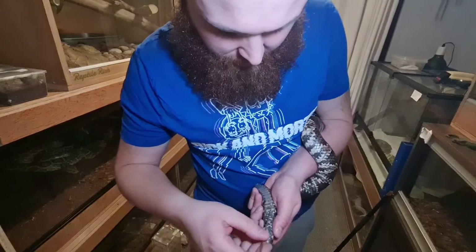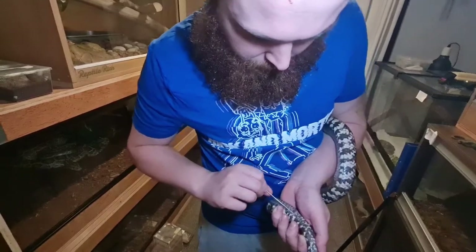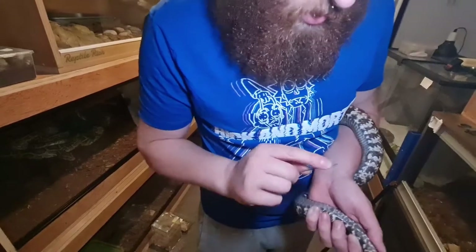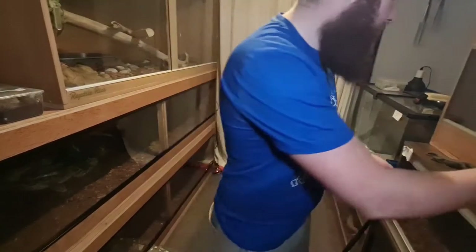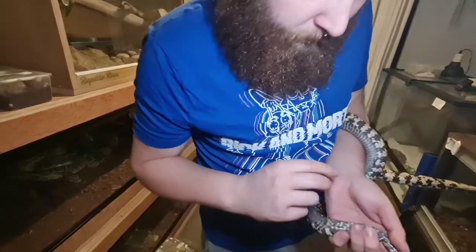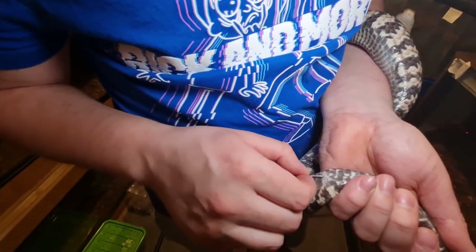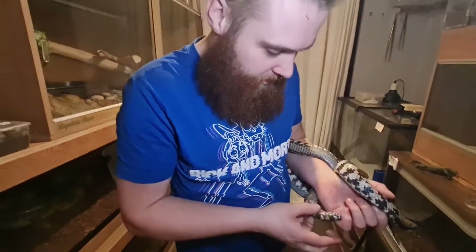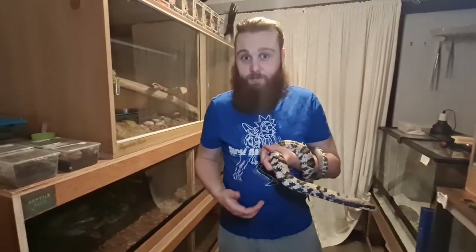Well I would definitely say that's not going in... well I would definitely say that would be a female. There we go - double check the old lube there. Yeah, you're hitting the wall there - yeah, I would definitely say we've got a girl there guys. Crisis averted - turns out she's a girl.